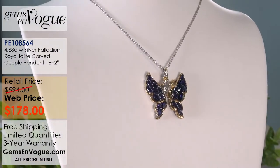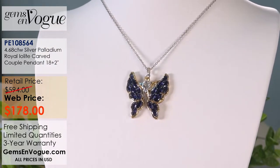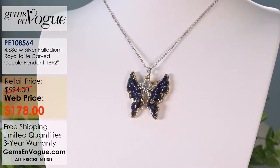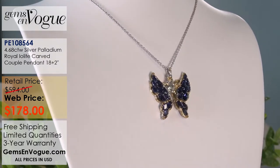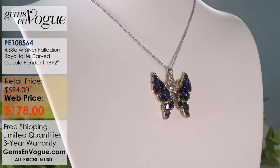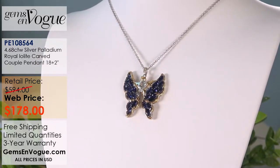This is a beautiful piece — you're going to look at it and ask 'what's a butterfly?' Well, it's actually a male and female fairy that have come together, and their wings form the pattern of a butterfly. It comes with a chain and has marquise and round Iolites in sizes ranging from 6 by 3 to 3.5 millimeter, giving a total weight of 4.68 carat. It's part of our carved metal collection at a sale price of only $178. When this piece is gone, it's gone — I have just a few left in stock.